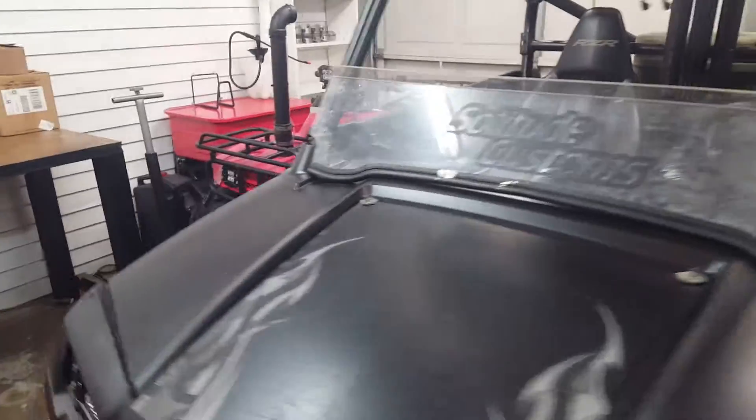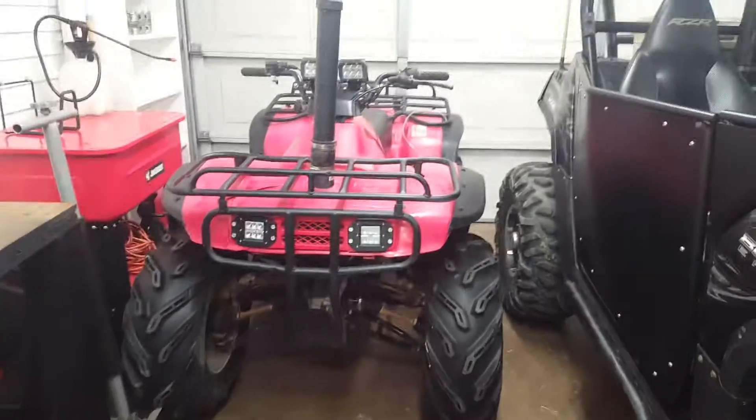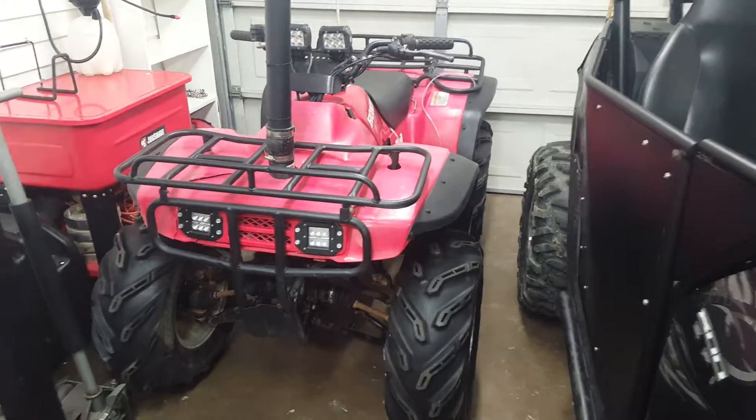Took the seatbelts out so those won't get muddy. Got the 300 back over here — sold the Outlaw tires and just went back to stock to sell and to play with until it does sell. $2,000 by the way, and it runs perfect.